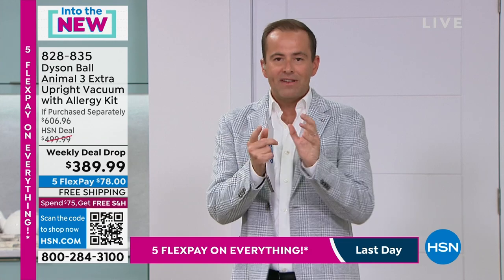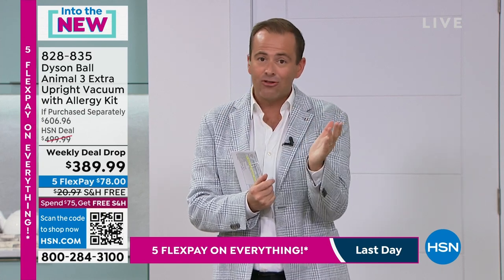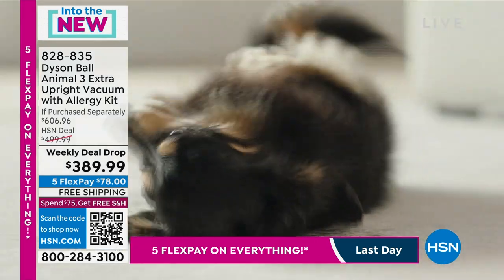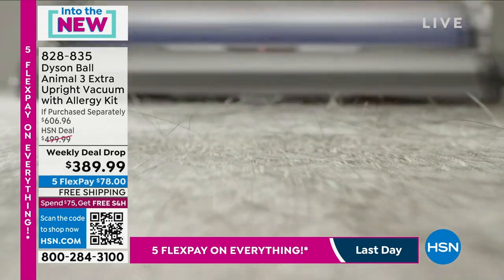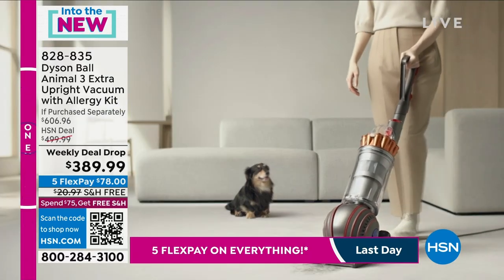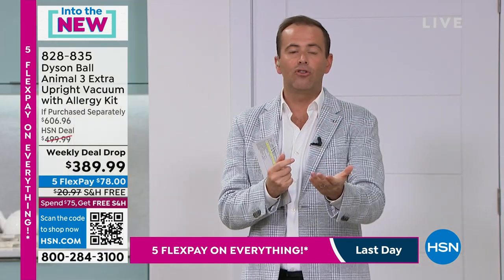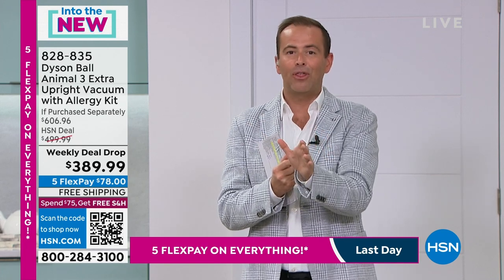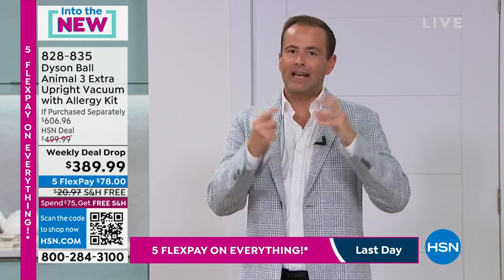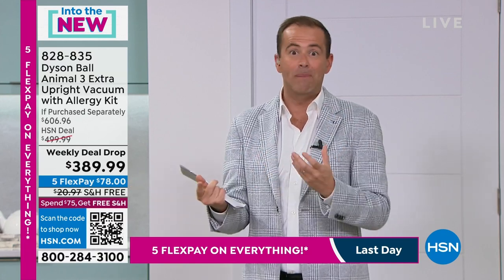Of all the Dysons I've presented over the past seven, eight, nine, ten years, we've never featured what they classify as their absolute best. This is the most expensive — over $600 — so this is a pretty penny for Dyson's very best technology. The reason this weekly deal drop has been insanely popular, with nearly 1,000 sold, is that we're offering the best for less — under $390 — with free shipping and handling and flex pay.